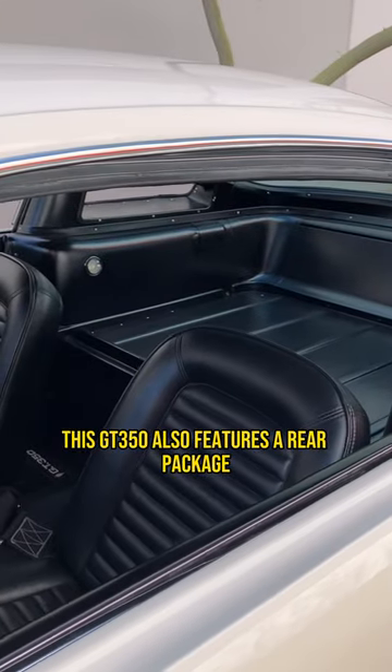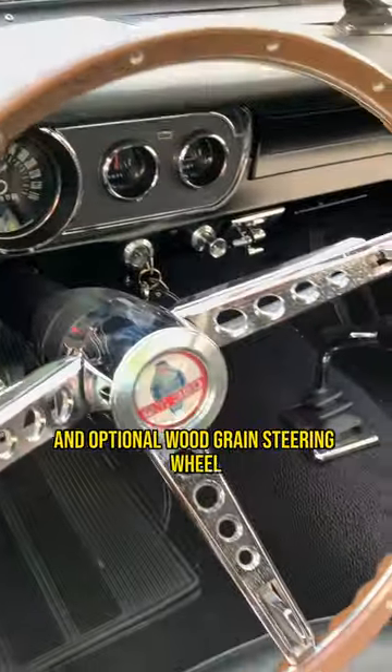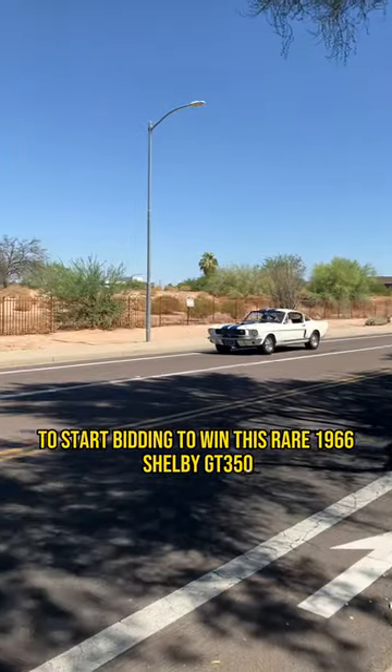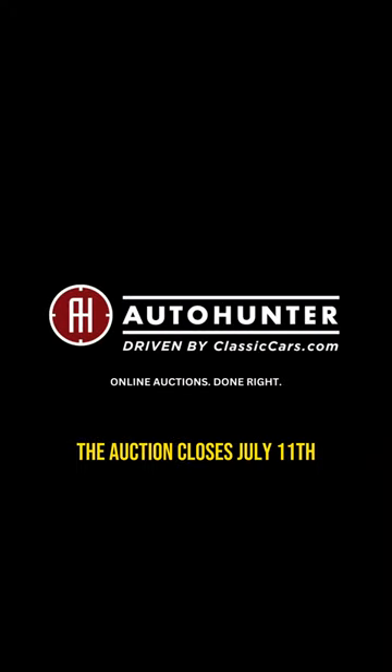This GT350 also features a rear package shelf, radio delete, Detroit locker rear axle, and optional wood grain steering wheel. Head to AutoHunter.com to bid on this rare 1966 Shelby GT350. The auction closes July 11th.